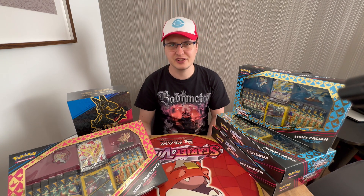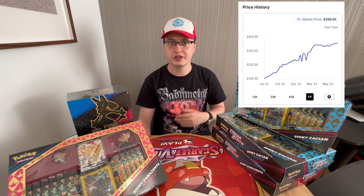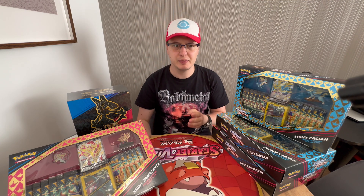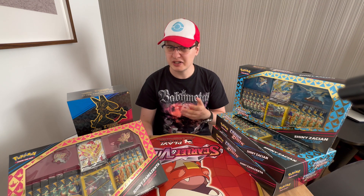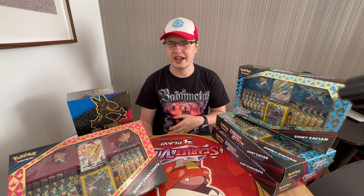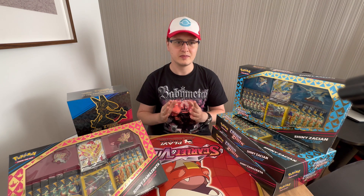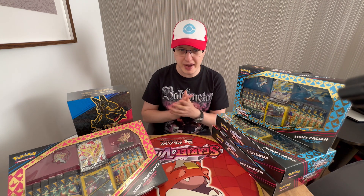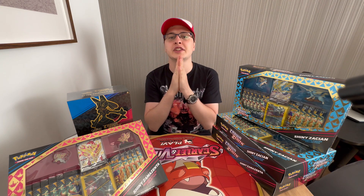Pokemon sealed products tend to rise in price — just take a look at Evolving Skies or Hidden Fates or many other older sets. People in 5 or 10 years who missed out on Crown Zenith — and there will be many people like that — will still want to get their hands on a fancy Giratina or Arceus. And sure, you can buy the singles and keep them locked away for years, watching as the value inevitably rises. That is also a valid strategy.